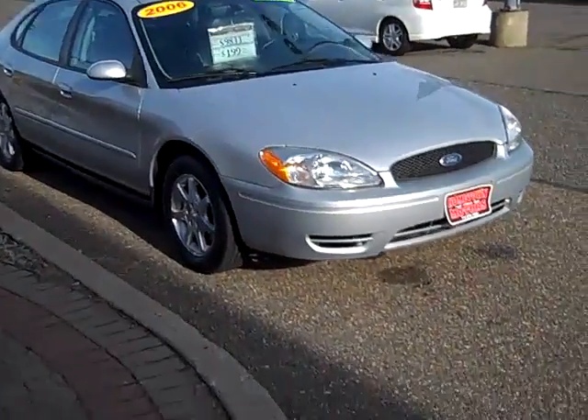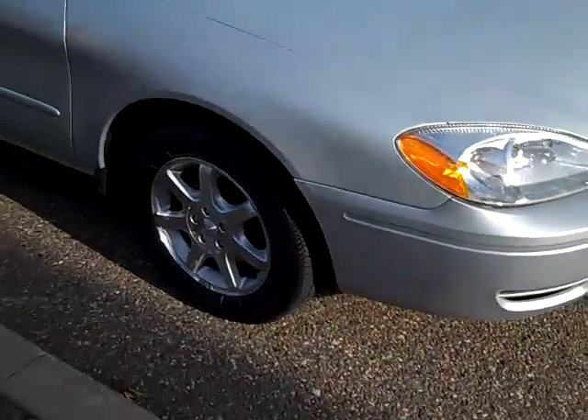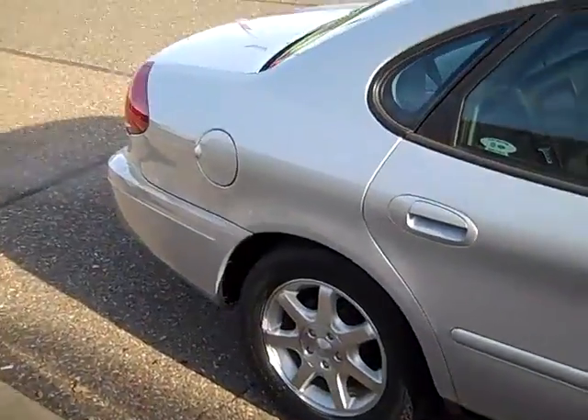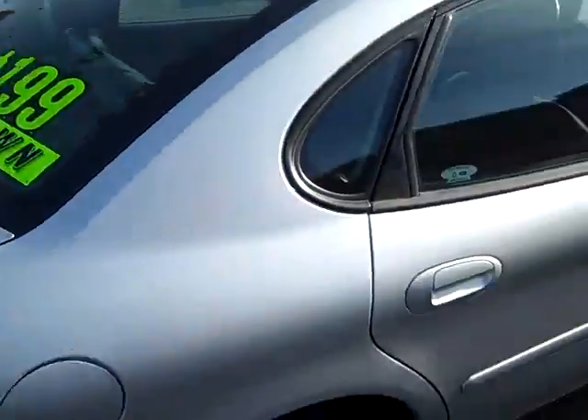Here we have a 2006 Ford Taurus, SEL model. Really nice and clean — aluminum wheels, nice deep tires, body's clean, power sunroof up on top, V6 engine.